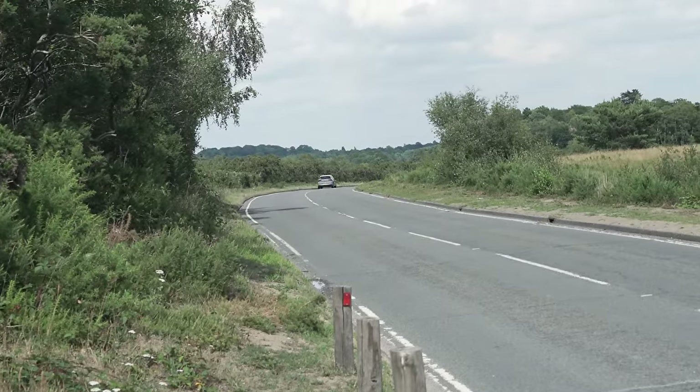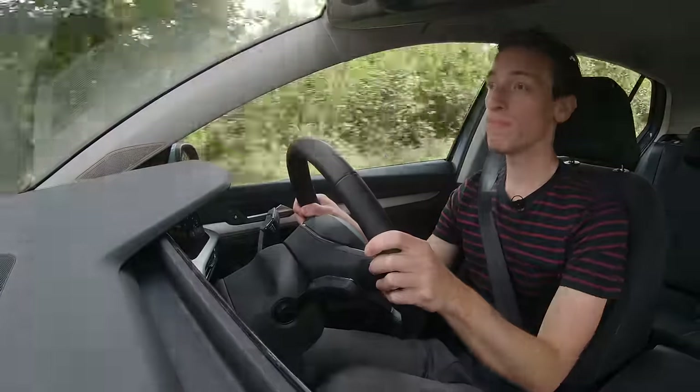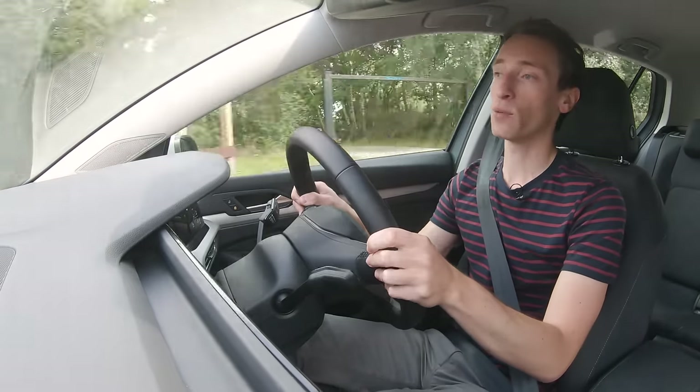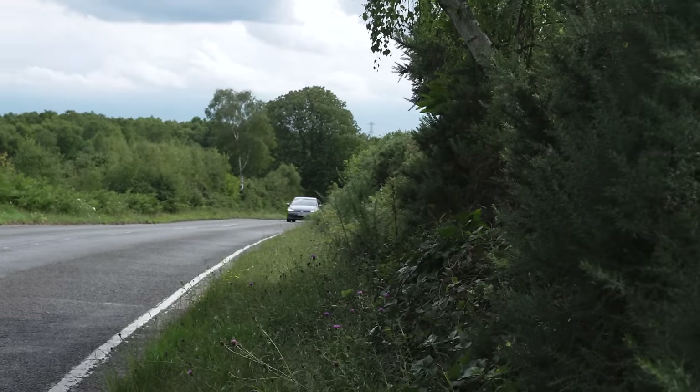The engine lineups in both cars should have something for everyone, no matter what your needs are. There are smaller 1.0-litre engines if you're mainly in town, diesels if you're doing big miles, and some performance-focused variants should be coming as well. You'll also have some plug-in hybrids.